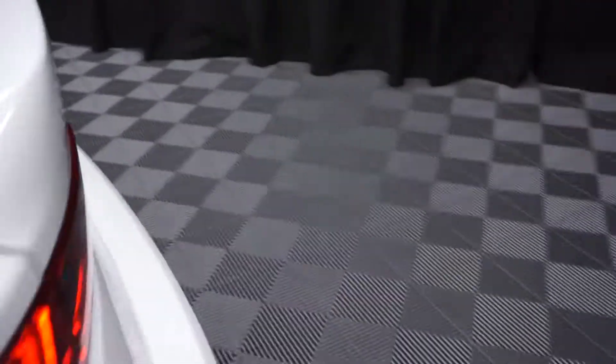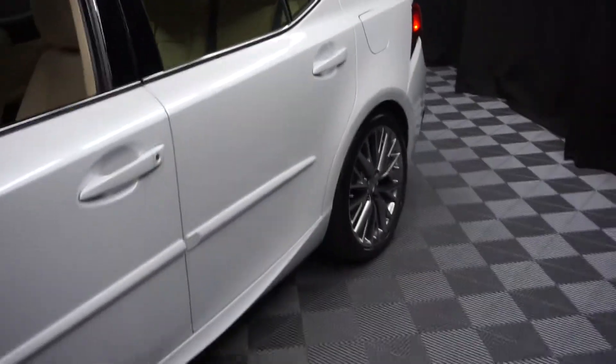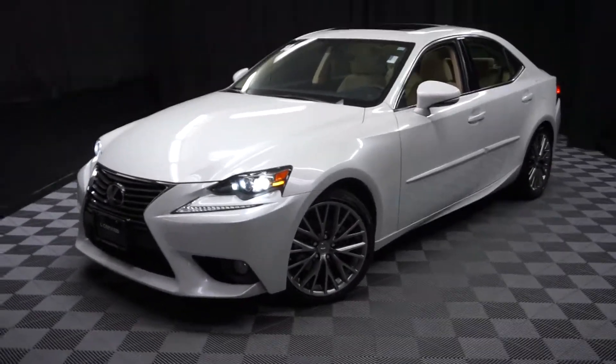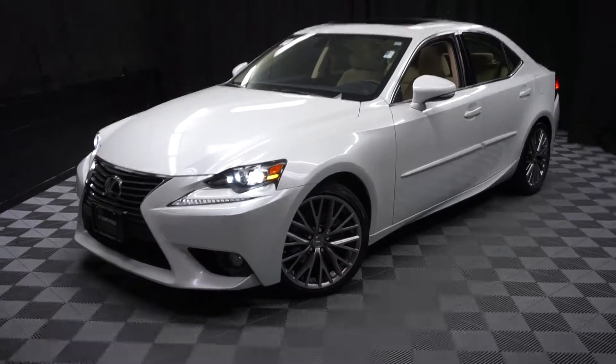It's right here at Lexus Wilmington. Looking for more information on this '14 IS or any of the other most 100 vehicles in our pre-owned inventory in our 90,000 square foot pre-owned showroom. When you come here at Lexus Wilmington, you do your car shopping indoors to avoid the elements of the weather.